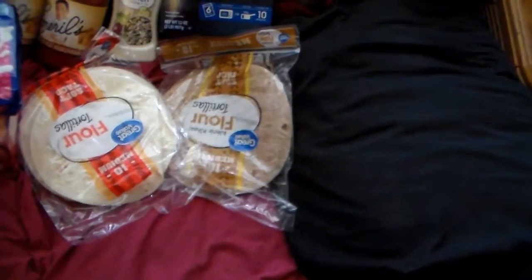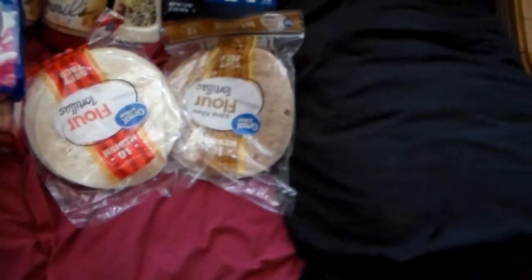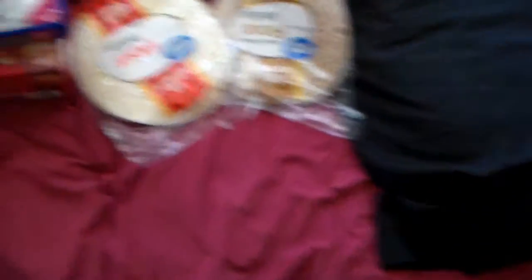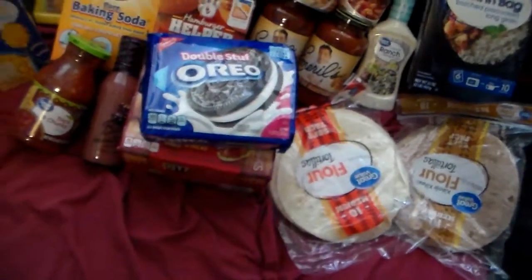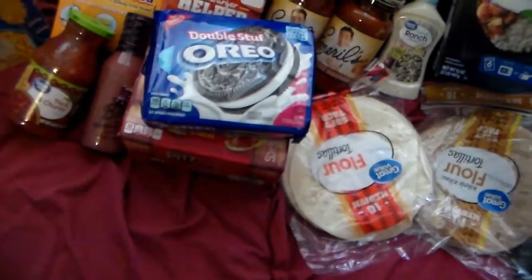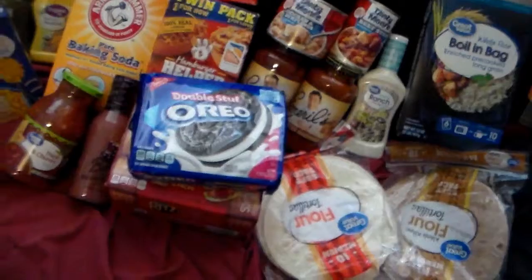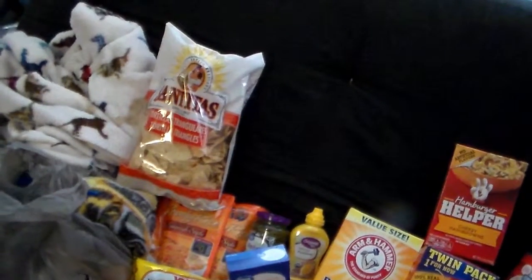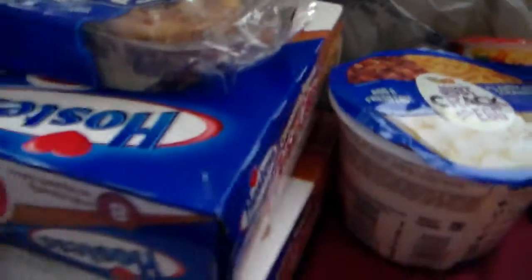Two things of flour tortillas — one is whole wheat, one is regular — for wraps, quesadillas, tacos, whatever else I need them for. There was a coupon for a dollar off, or 75 cents off depending on which region you're in — that coupon was weird. So some of you may have got the dollar one, some of you may have got the 75 cent one, off of any two Nabisco products. So there is his double stuffed Oreos, my Ritz crackers, a bag of tortilla chips, and then his breakfast food items: these little coffee cakes and four packages of the pecan pinwheels.